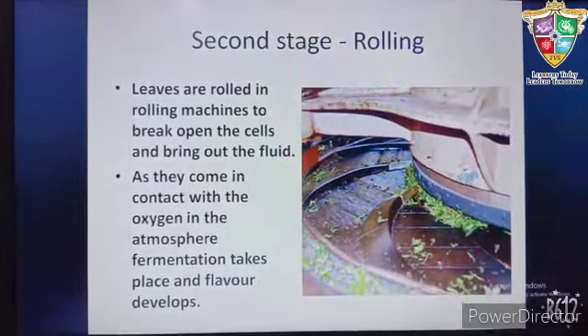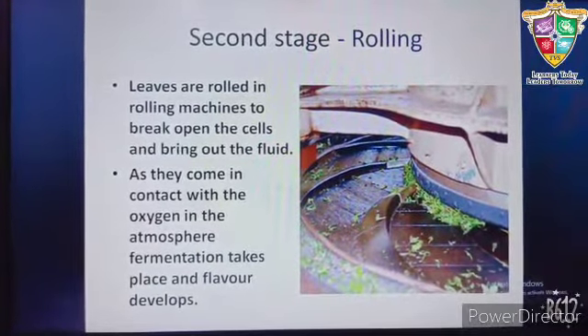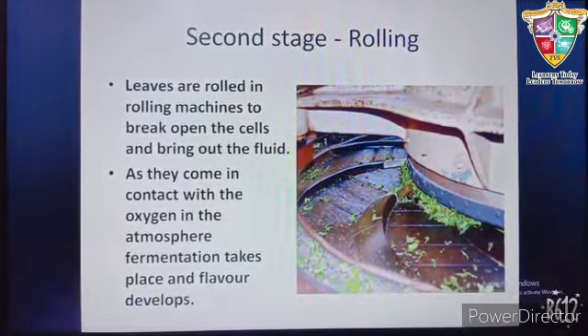In the second stage, that is rolling, leaves are passed between the surface of two heavy metals so that the cells in the leaves break open and the fluid comes out.